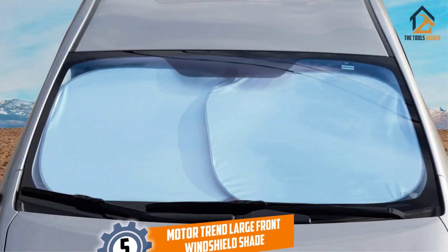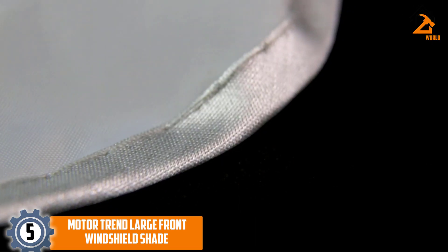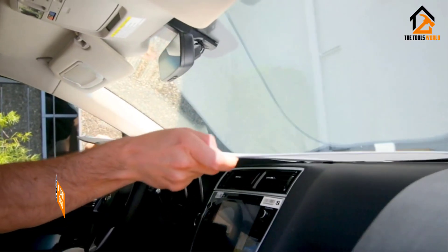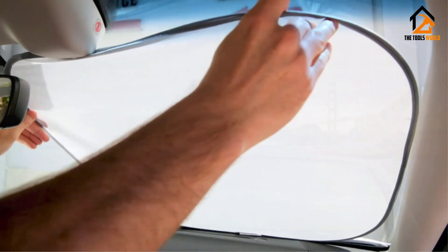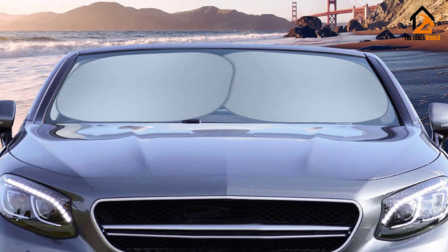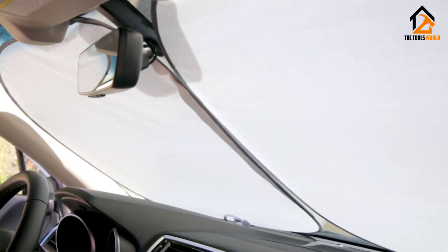Starting at number 5, we have the Motor Trend Large Front Windshield Shade. Motor Trend is a trusted authority in the automotive world, so these sun shades come from a reliable and reputable source. This shade is actually a set of two square shades, giving you more freedom to adjust them to fit your windshield.